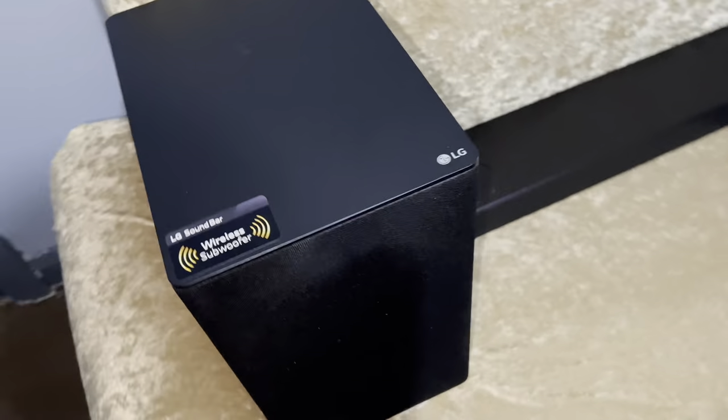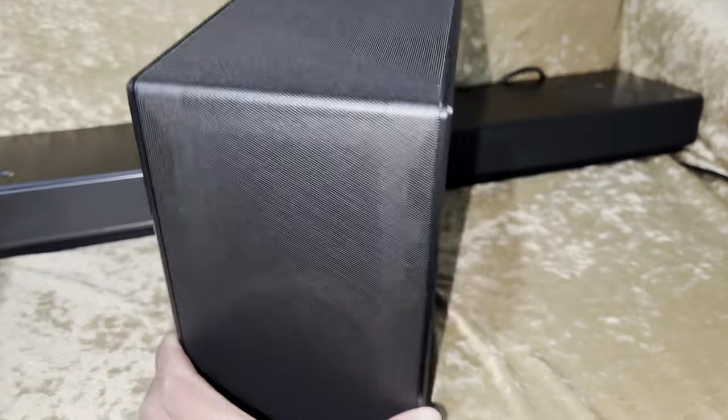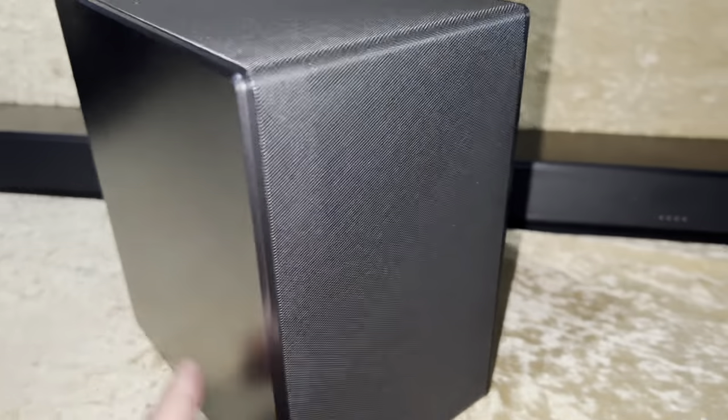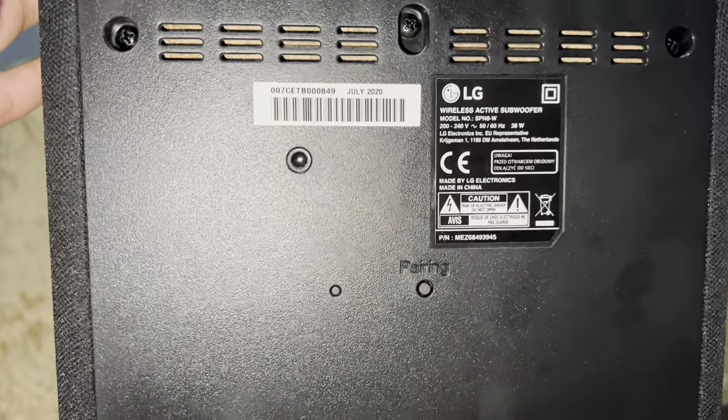I look after my tech because I want resale value, and it's not acceptable for a company to damage items in their care. The team leader gave me two options: escalate and hope for the best, or send everything in again so they can just swap the casings. But if the rear speaker is now internally damaged or the subwoofer is still popped, swapping a casing doesn't fix the issue. I was absolutely not accepting that.